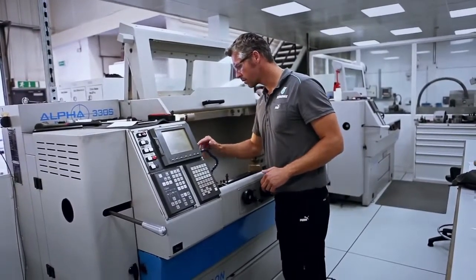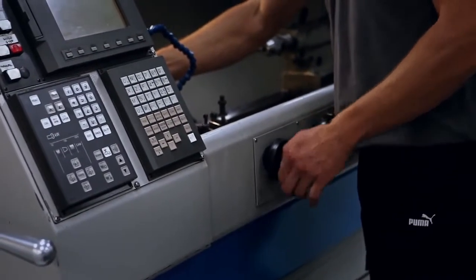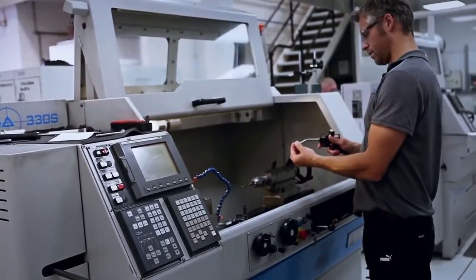We regularly ask to hold tolerances of sub-10 microns, which — to put into perspective — the human hair is about 70 microns in diameter. That gives you some idea of how tight that is.